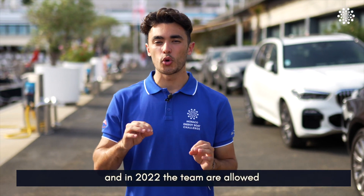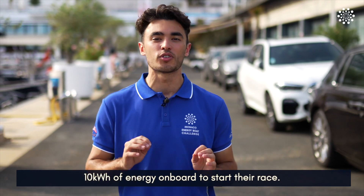Each year the rules are updated, and in 2022 the teams are allowed to start with 10 kilowatt hours of energy on board to start the race.